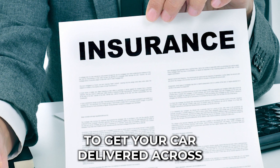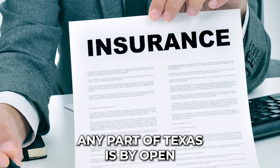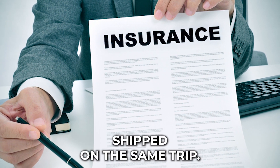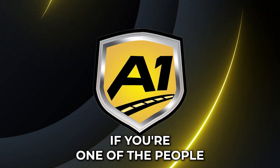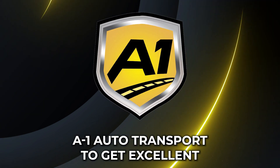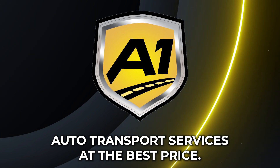The cheapest way to get your car delivered across any part of Texas is by open trailer and terminal shipping. In an open trailer, you have several other cars shipped on the same trip. If you need auto transport services, contact A-1 Auto Transport to get excellent auto transport services at the best price.